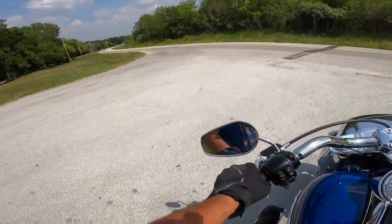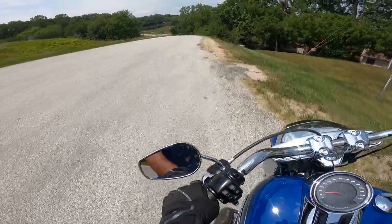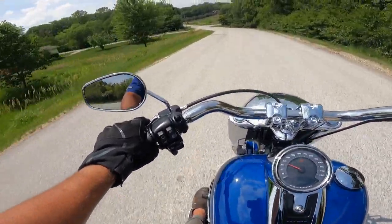What a dream this thing is — phenomenal bike. Very easy to turn, easy to handle, and the clutch is just incredible.